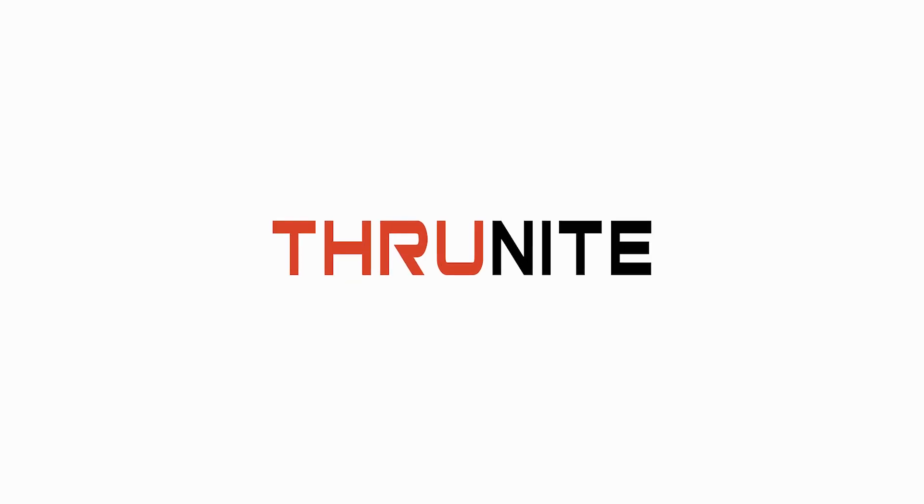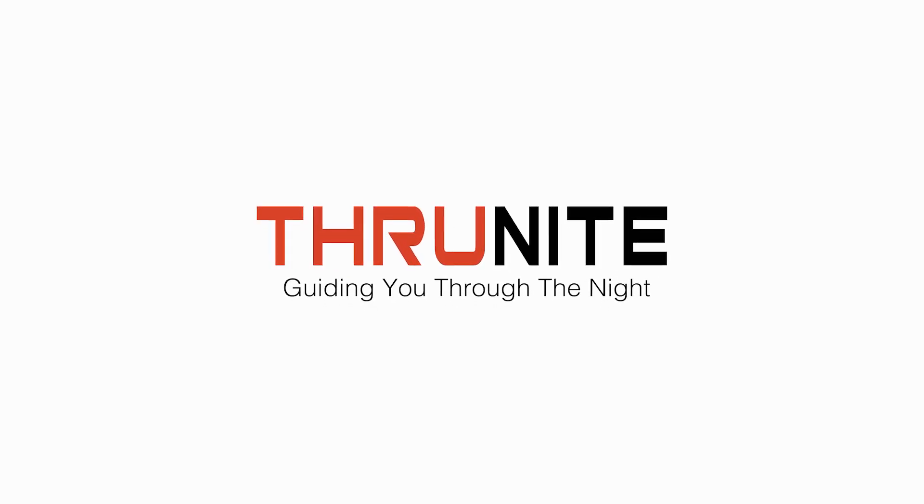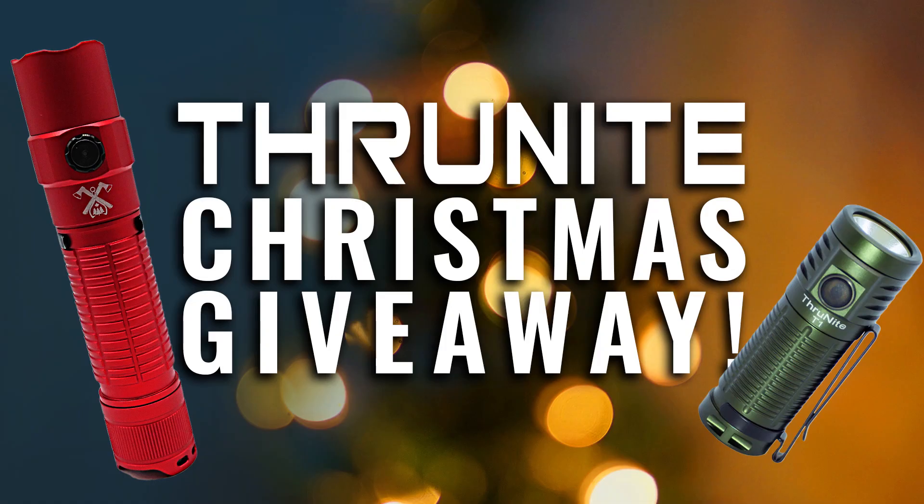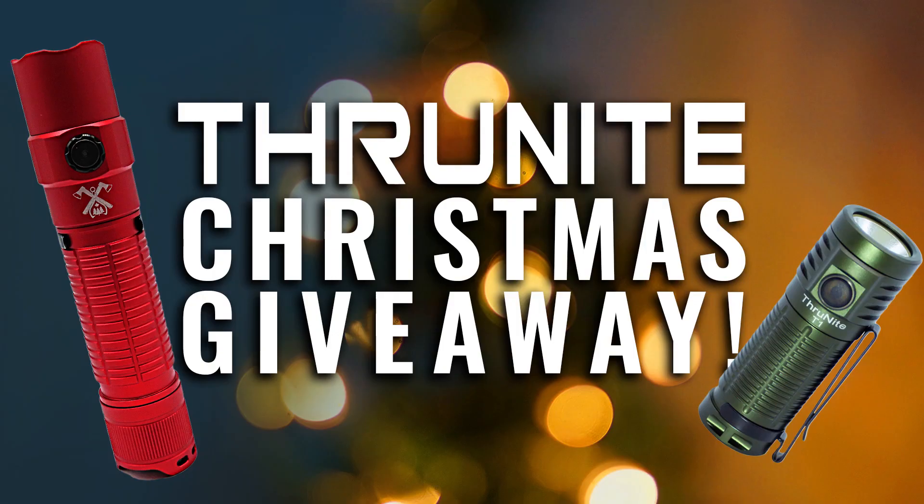Hey everyone, it's Jason with ThruNight. Today we are announcing the winners of our Christmas giveaway. The original giveaway was meant to be just one TT20 and one T1 in red and green respectively, but you guys helped us hit our subscriber target and so our giveaway was expanded all the way up to the max of five red Outsider Edition TT20 tactical flashlights.